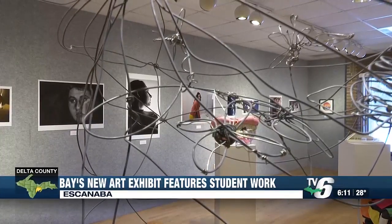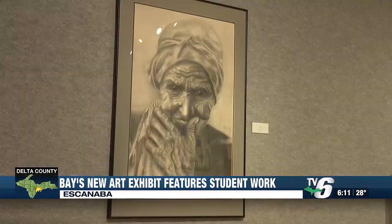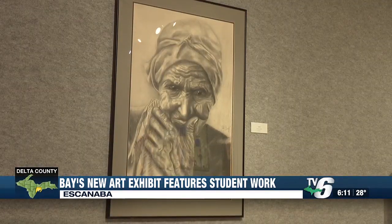Bay College purchased each work of art displayed in the Hartwig Gallery from an art student. It was so exciting because I had never sold something before, and I didn't think that my artwork would have been wanted.